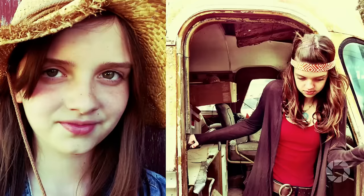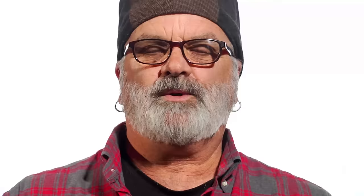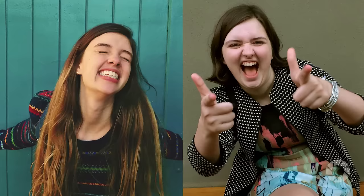Number two: I always try to get a good mixture of both candid and staged photographs. Number three: the heart of family photography is to get your subjects to express genuine, authentic emotion.